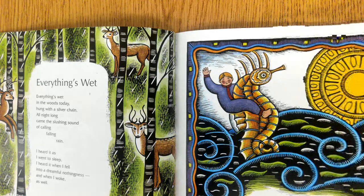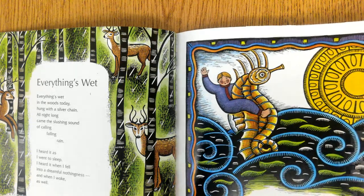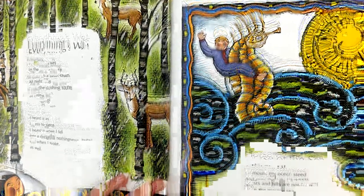Horse of the Sea. I'll mount my ocean steed and over the hills I'll speed. Forests and hills are not for me — I love the moving sea.